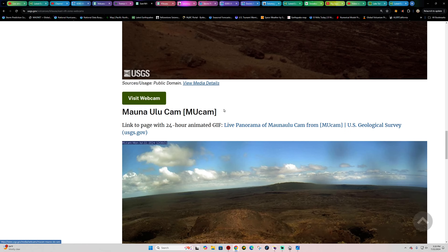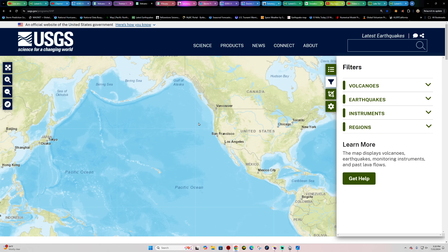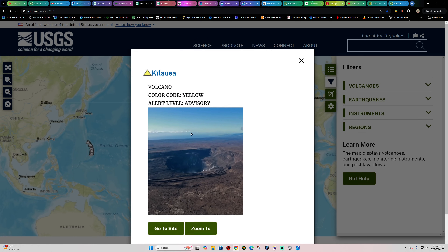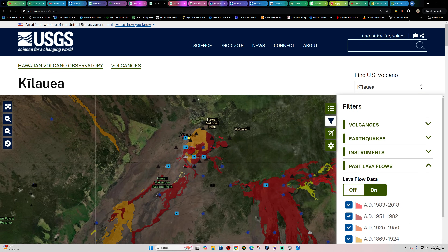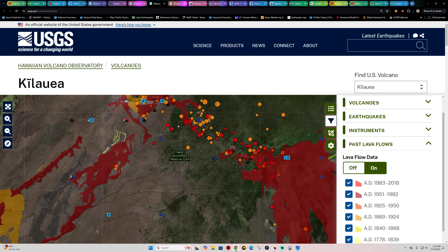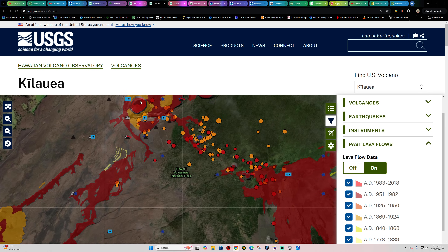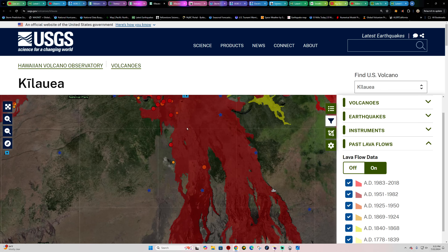Activity is focused across the upper east rift zone, in an area that has seen previous eruptions. Looking at the past lava flow chart — the darker red shaded area shows eruption activity from 1951 to 1982.